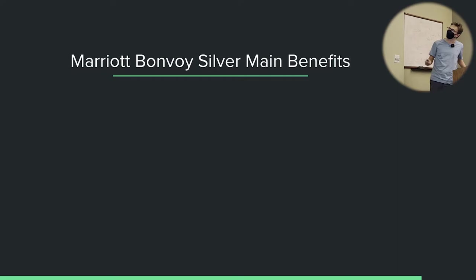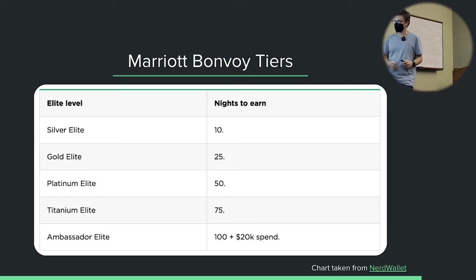So what are their tiers? Marriott has statuses ranging from Silver to Ambassador. These are the number of nights you need to stay to earn each status level — 10 for Silver, 25 for Gold, 50 for Platinum, 75 for Titanium, and 100 for Ambassador. These are elite night credits, or ENCs. An ENC means the hotel recognizes that you have spent one night with them. When you book a Marriott hotel for one night, after your stay you receive one ENC. An ENC does not mean you get to stay a free night — it means you have been registered as having stayed one night.